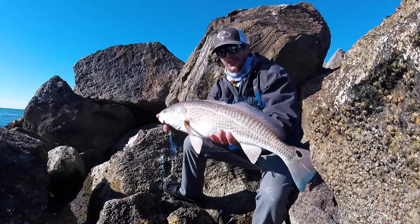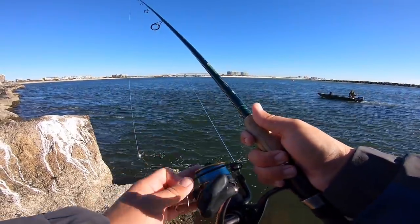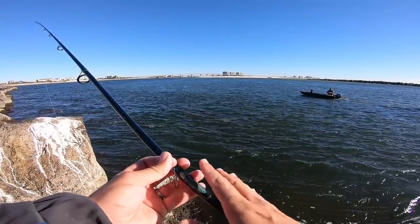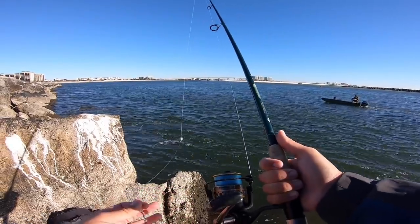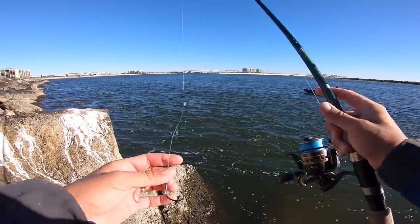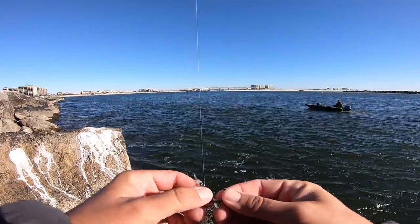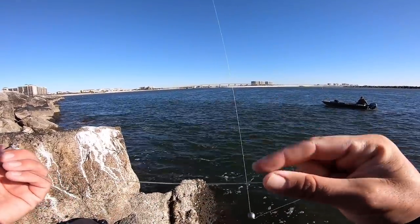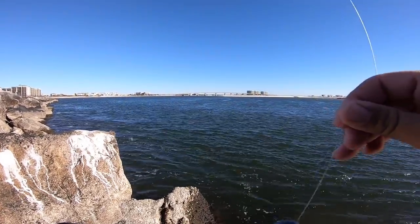The setup I'm using this morning: I've got the Penn Battle 4000 with 20-pound braid on my 7'6" St. Croix rod — my heavier inshore setup for stuff like this. I've got a 2/0 VMC circle hook, real thick gauge, so I can hang on to those redfish good. I've got 50-pound mono to a swivel and then a two-ounce egg sinker.